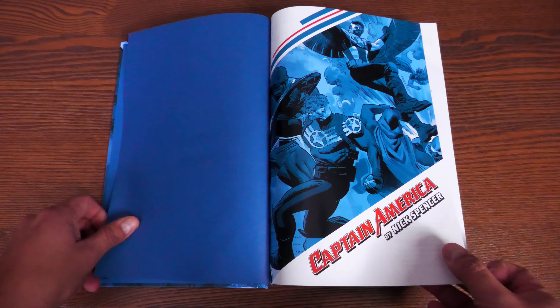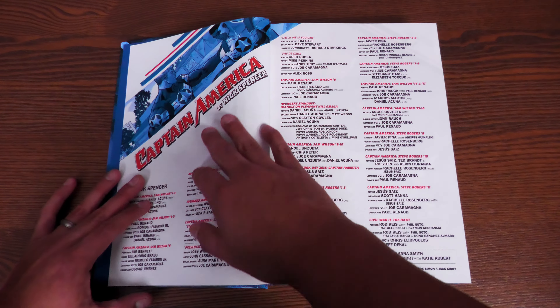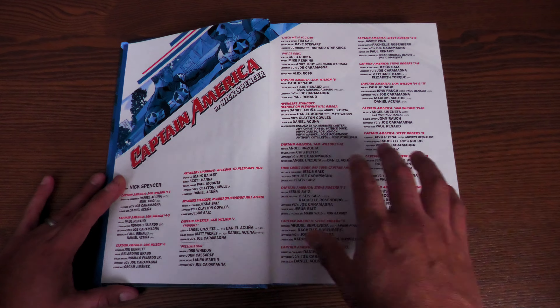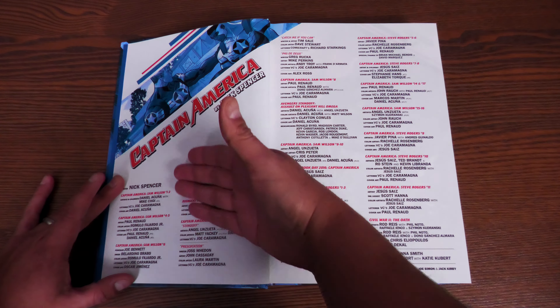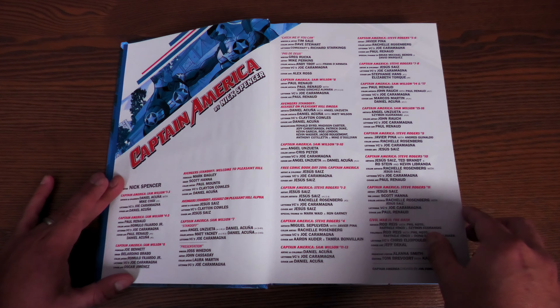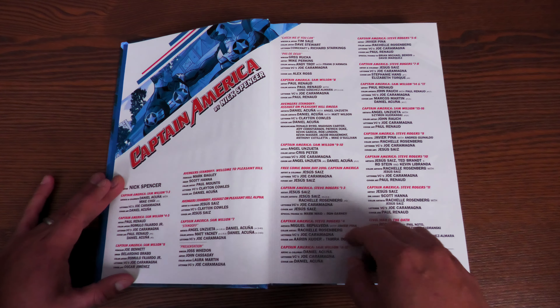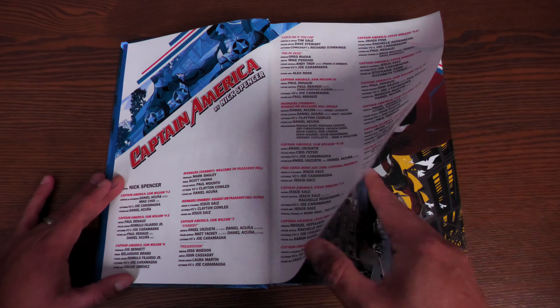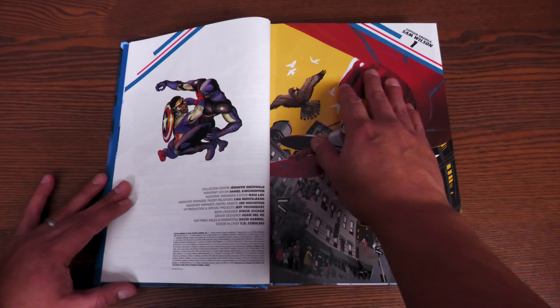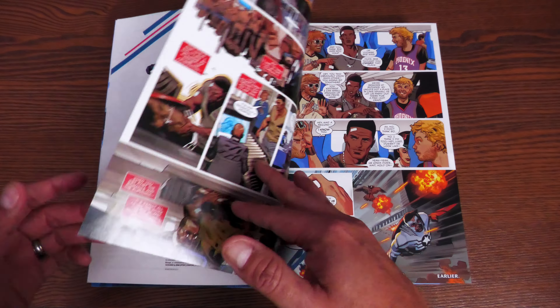Let's crack this open. We have some navy blue end papers, and here is a nice shot of the new Captain America and this young man. So: Captain America by Nick Spencer. Here are all your credits — who the creators are behind each of these stories. There's quite a bit collected in here.